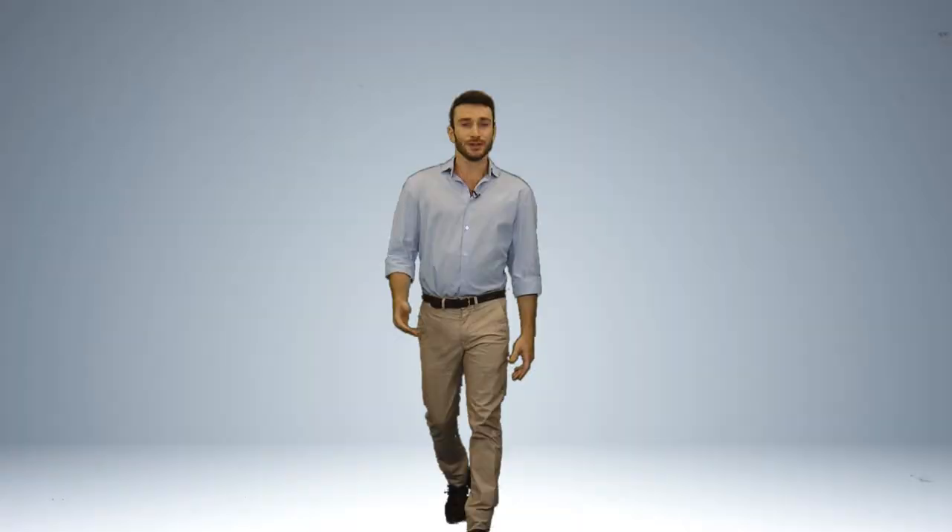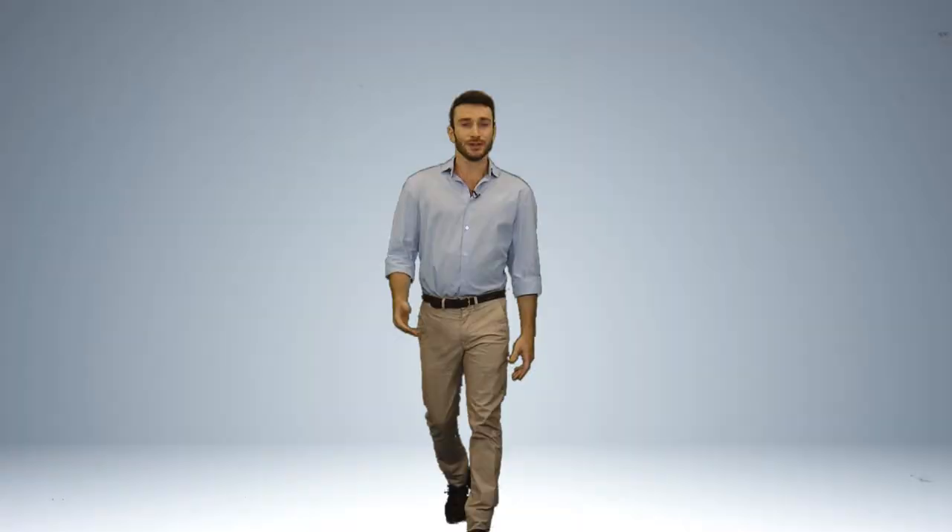Rotem's app saves you money and precious time. So farmers, download Rotem NetWeb to your PC, tablet or smartphone and take your relationship with your farm to a higher level.